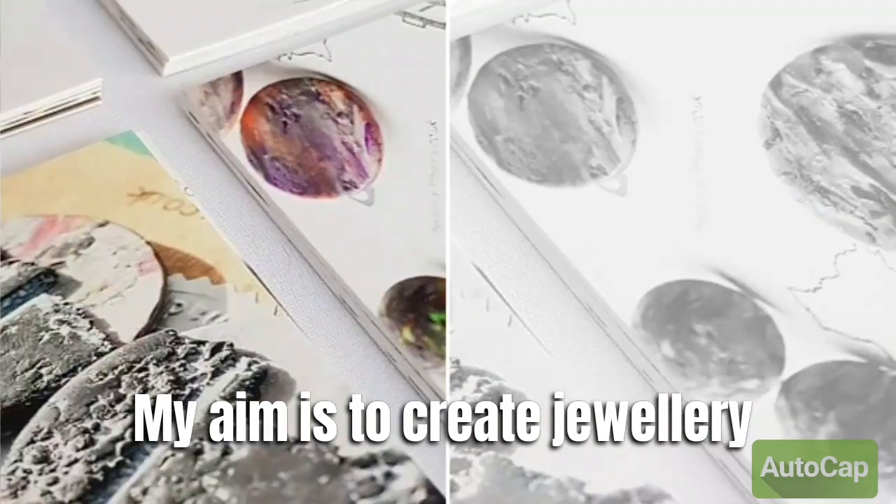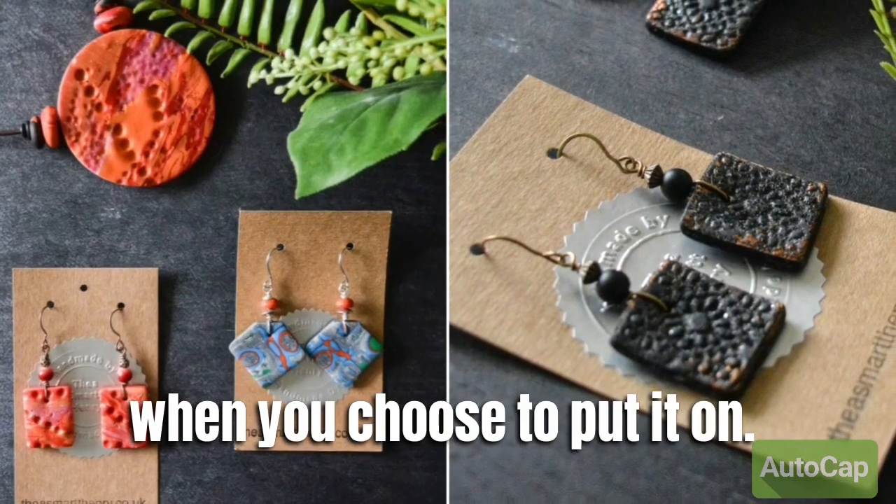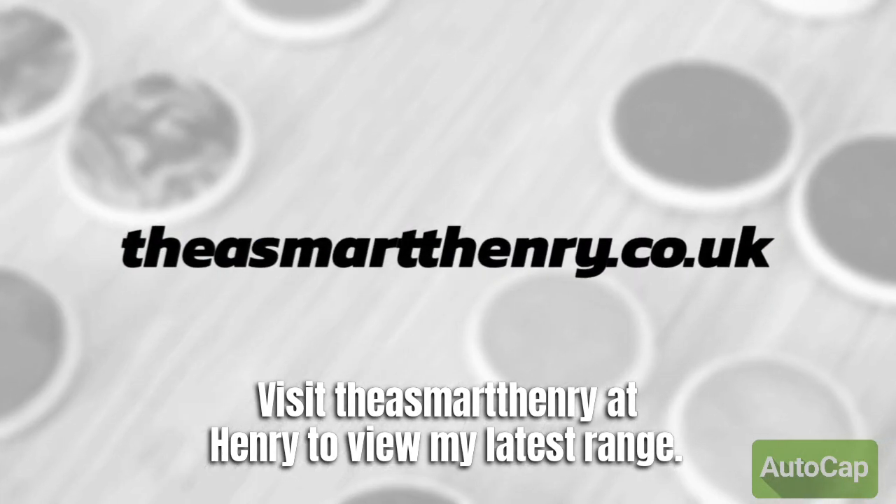My aim is to create jewellery that you treasure, that will make you smile when you choose to put it on. Visit Thea Smart Henry to view my latest range.